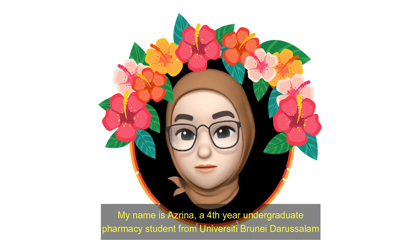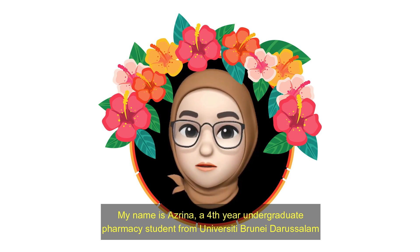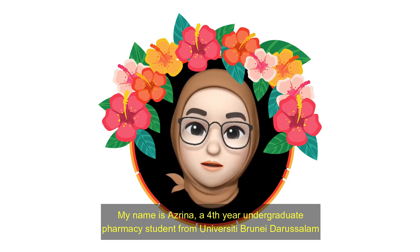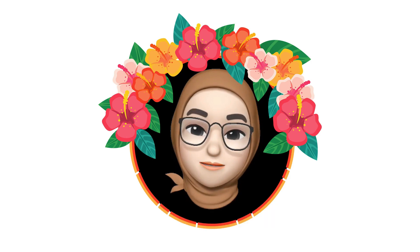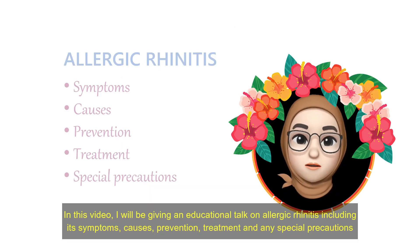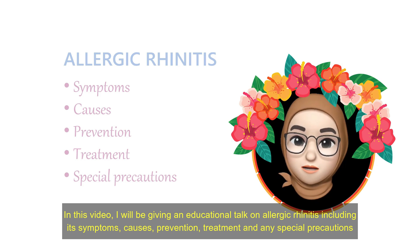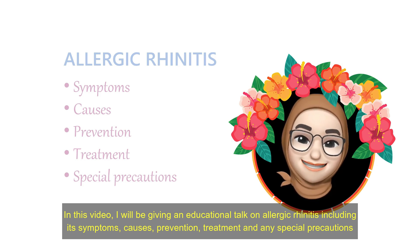Hello everyone, my name is Azrina, a fourth year undergraduate pharmacy student from University Brunei Darussalam. In this video, I'll be giving an educational talk on allergic rhinitis including its symptoms, causes, prevention, treatment, and any special precautions.